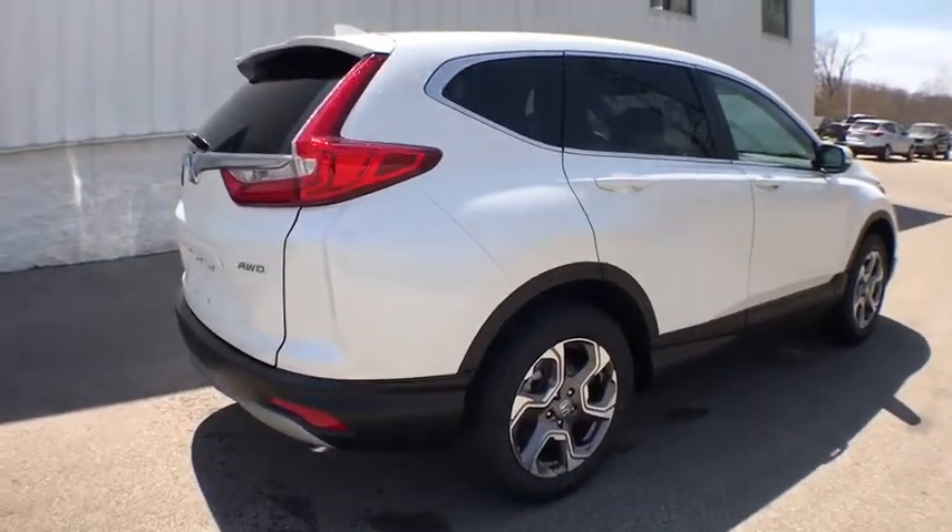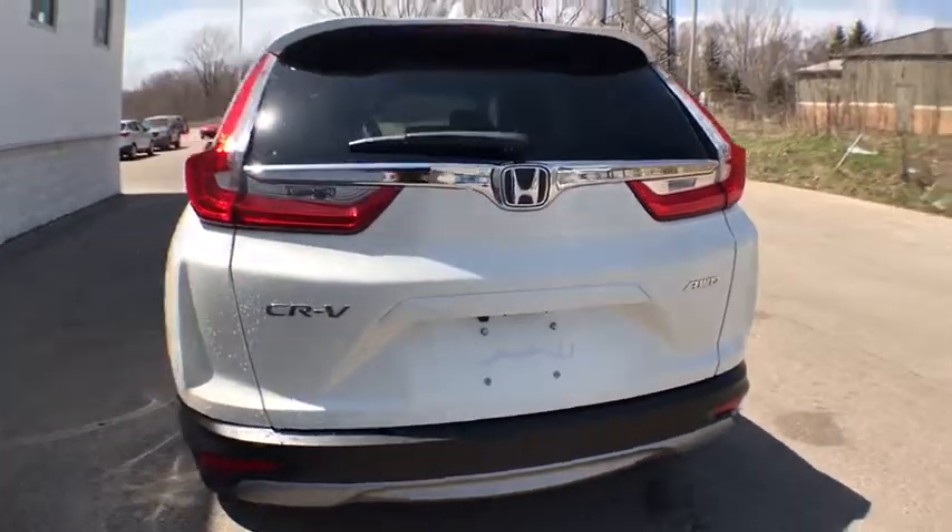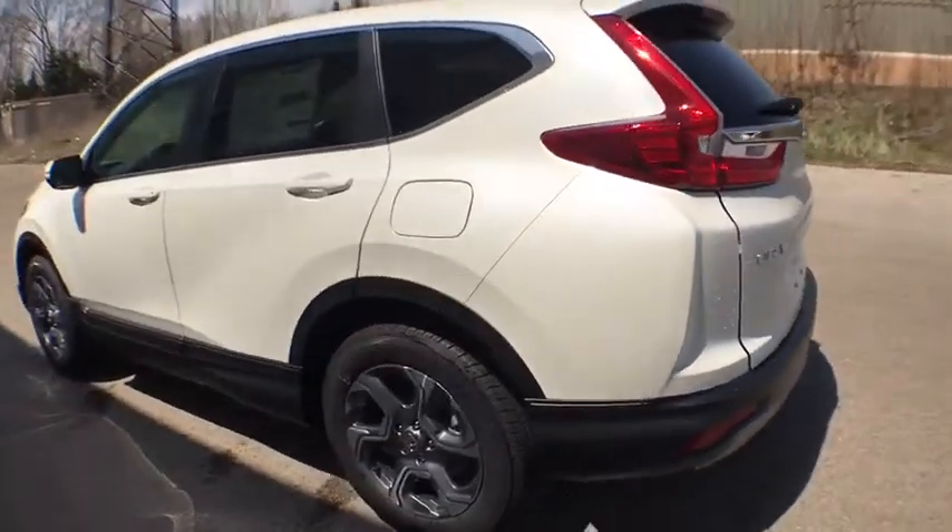Backup camera, keyless entry, fog light, trip computer, compass, electronic stability control, outside temperature gauge, tachometer.